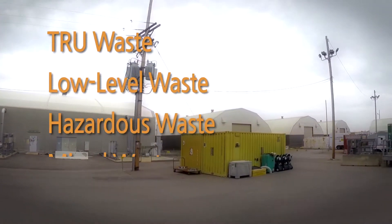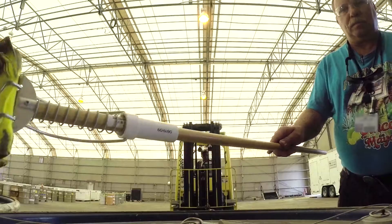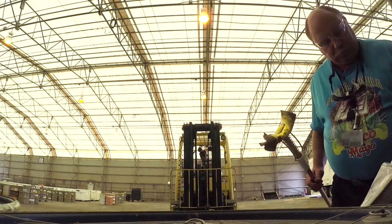Low-Level Waste, Hazardous Waste, and Mixed Waste. E-Area successfully manages and disposes over 5,000 cubic meters of these wastes each year.